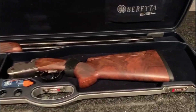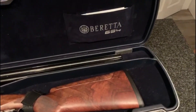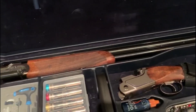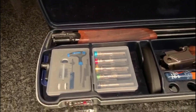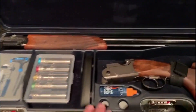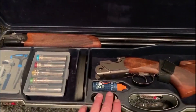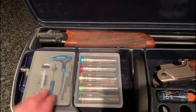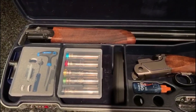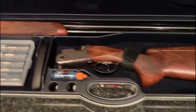It is the Beretta 694 and I absolutely love this gun. It is exceptional and very good value. It comes with a nice ABS case, a pad to adjust the stock, some gun oil, a tool kit, and a set of extended chokes as well. I think it's very good value.